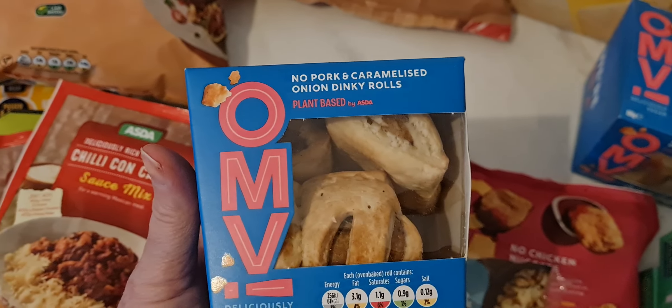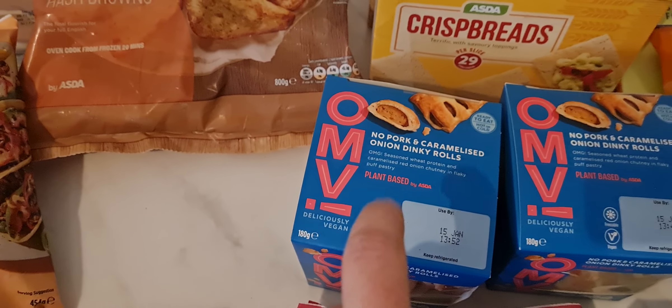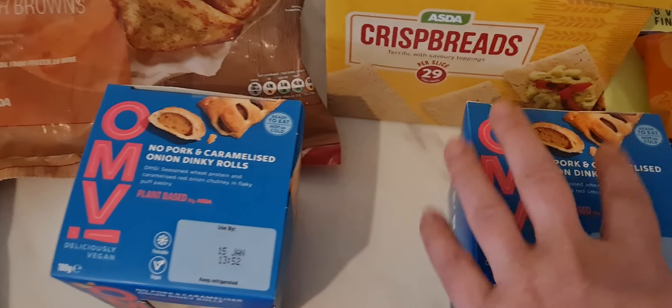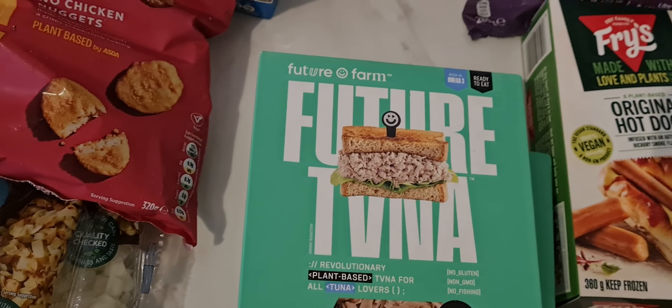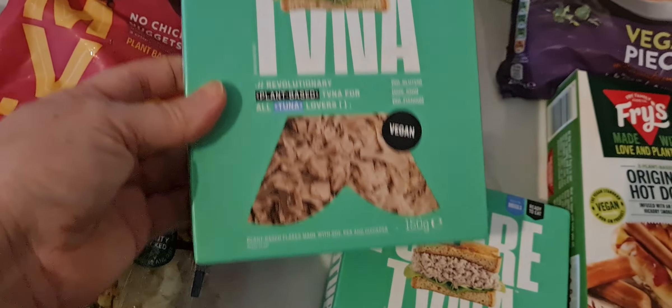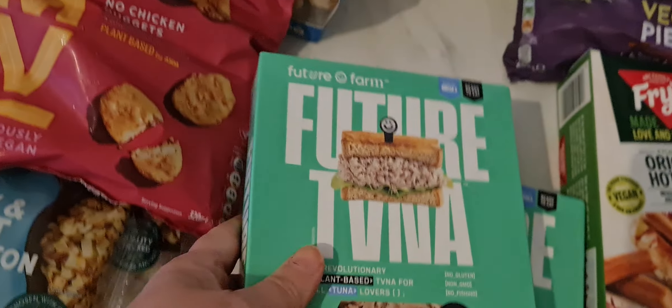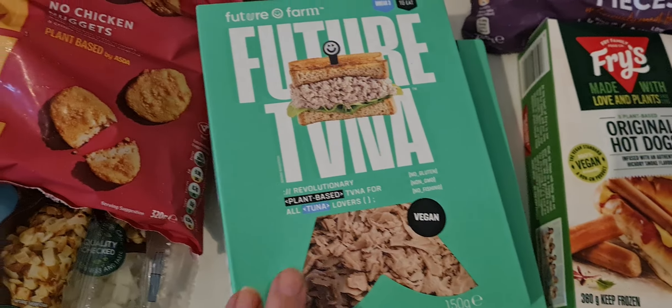Got two of these which are absolutely delicious - they are the no pork and caramelised onion dinky rolls. I also ordered the same range - you know like the mini scotch eggs - but they didn't have them. We got some of their no chicken nuggets. Haven't had this for ages but absolutely been craving a tuna alternative, so we got two of those. Looks like a big box but when you get it out the pouch is quite small - that'll be nice with some mayo and sweet corn on a jacket.